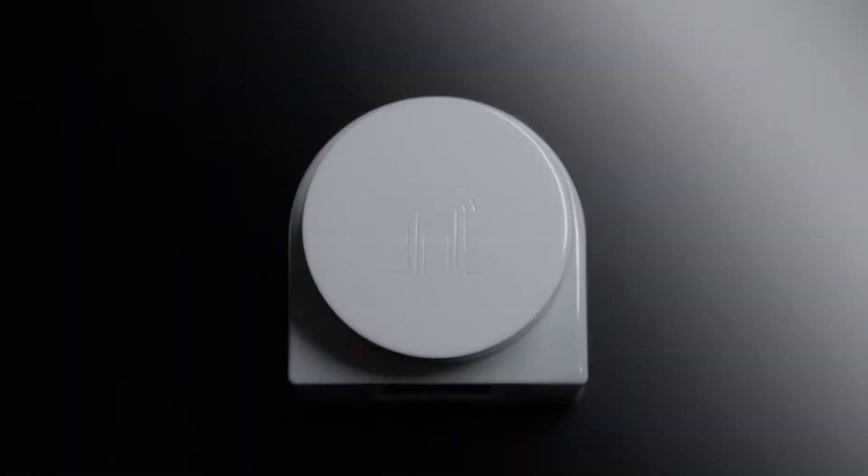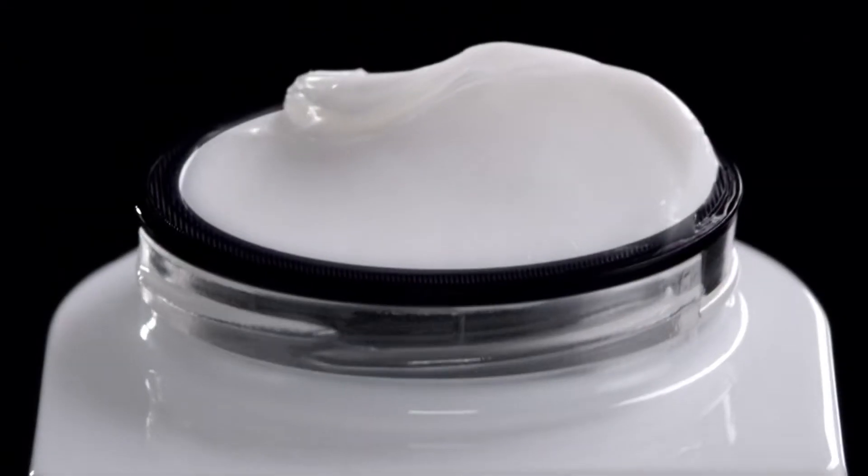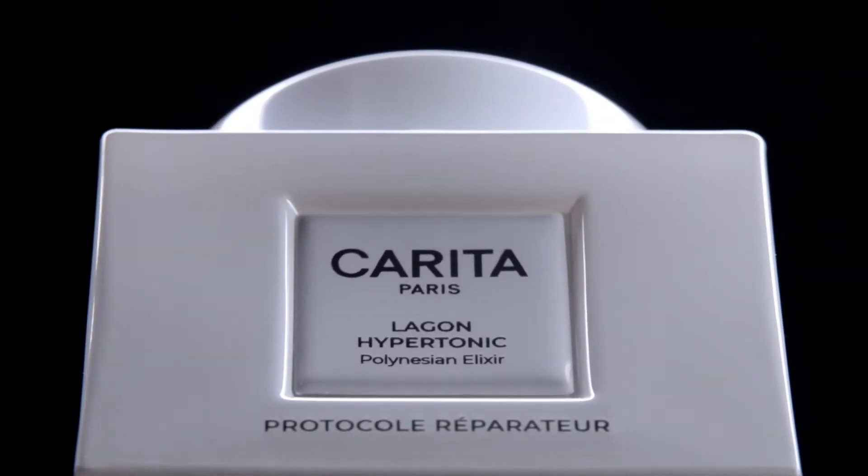Beauty starts with an address. Carita. 11 Faubourg Saint-Honoré, Paris. Experience the exceptional. Lagon Hypotonic. The Balm. An iconic masterpiece.